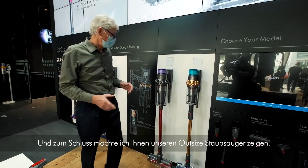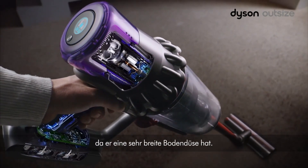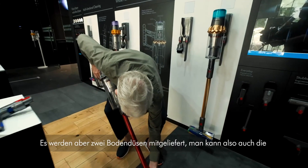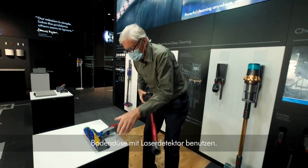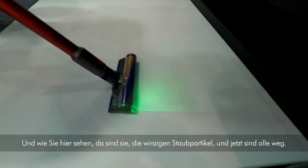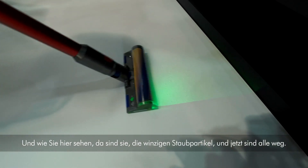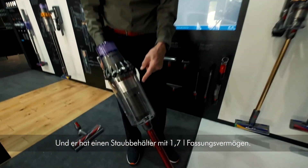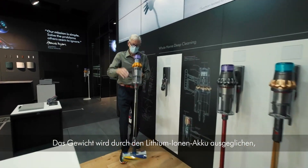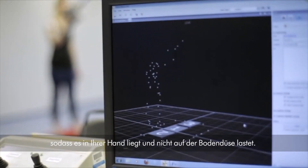Finally, I want to show you our Outsize vacuum cleaner — for cleaning bigger homes more quickly. It has a very wide cleaner head and a very big capacity bin, and it comes with two cleaner heads so you can fit the laser detector cleaner head. As you can see, those tiny dust particles are revealed — and there they've all gone. It has a 1.7 litre bin. We invented this format: motor up here, balanced by lithium-ion batteries, so you have the weight in your hand and no weight at the cleaner head.